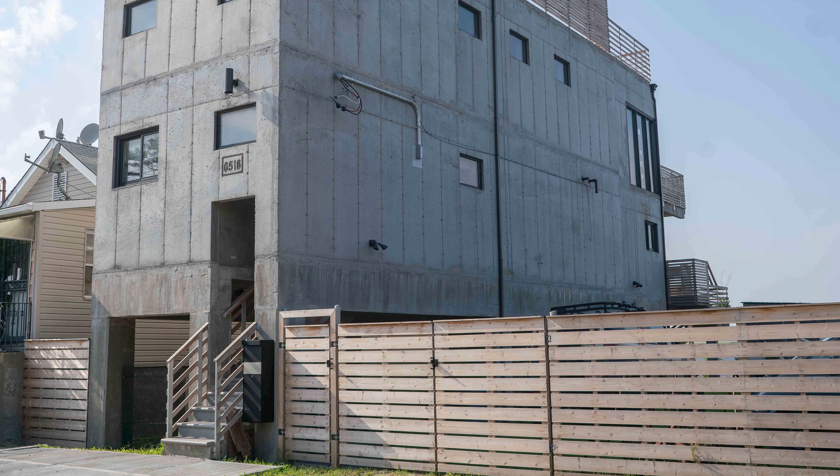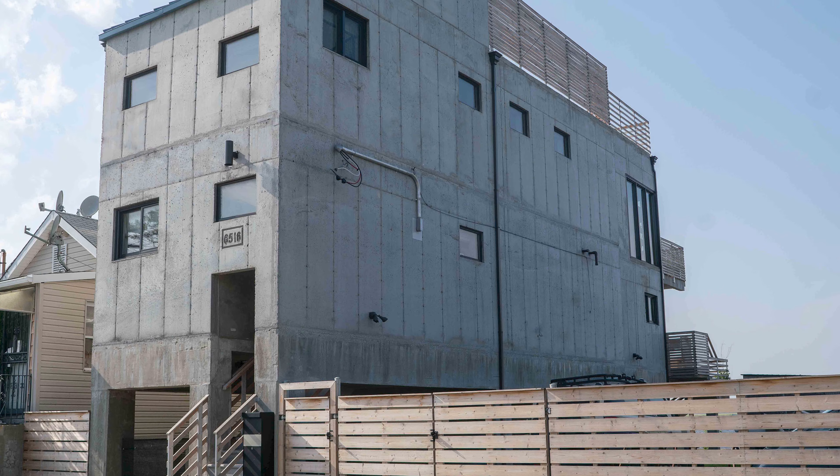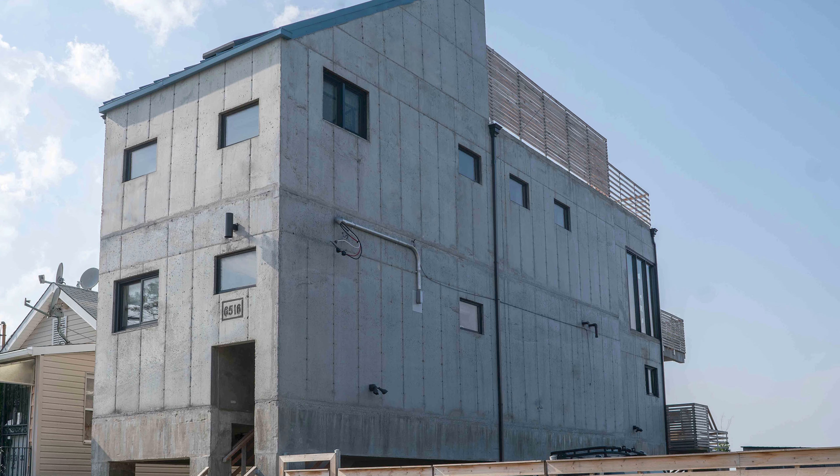In my opinion, concrete houses are just about the coolest houses you can possibly design. Hit subscribe, hit the like button, and leave comments below. Thank you for listening.